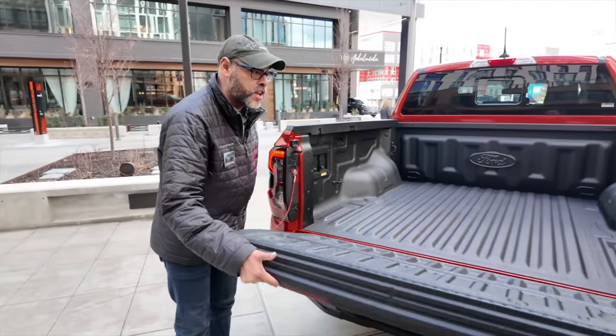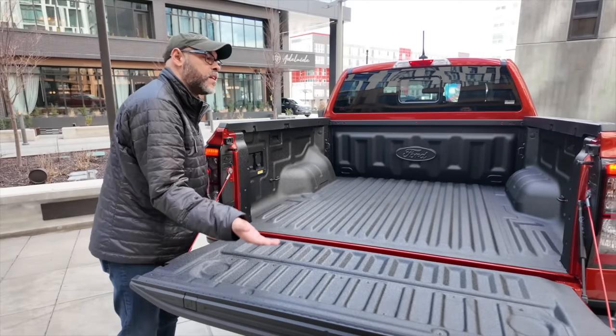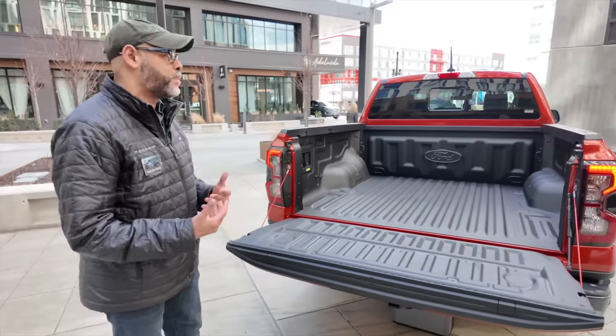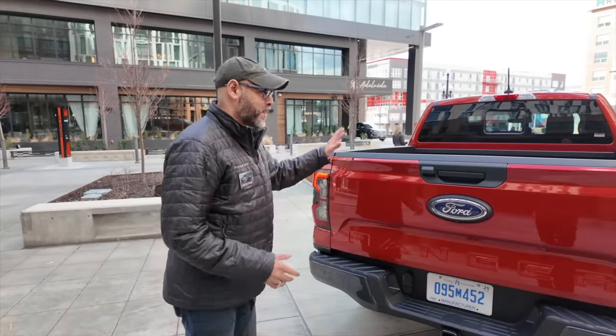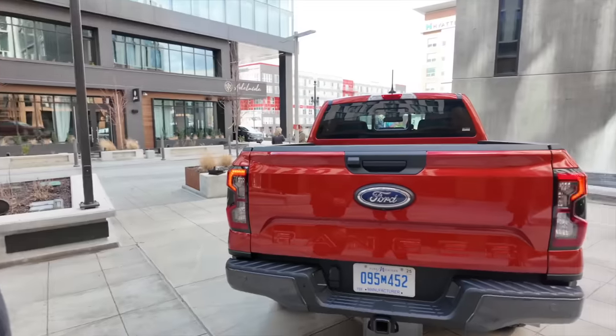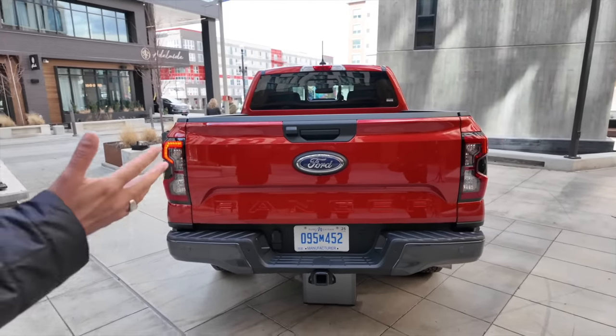It's a steel tailgate, but it's not heavy — you can lift it with one hand because torsion bars assist on the way up, and a damper controls the way down so you don't get that violent drop. And at the rear, this is the largest Ford oval we've ever had on a Ford Ranger. Super proud of the Ford brand — but that's our baby, she's all new for 2024.